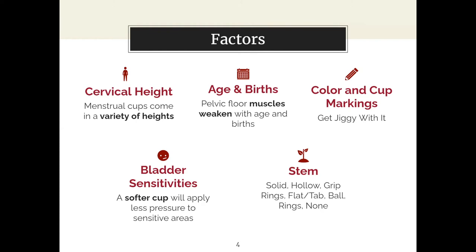Next we have the stem, which can come in all kinds of shapes and sizes — solid, hollow, grip — it depends on your comfort level. Lauren mentioned she wasn't thinking about any of these factors when she chose hers; she just knew the Diva Cup was popular and luckily it worked out. These are all things you can consider, but ultimately with knowledge you can make any of them work for you.